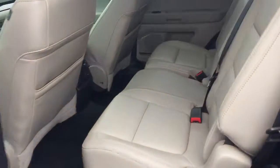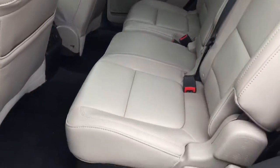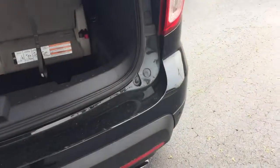It was owned by a non-smoker. The backseat hasn't seen any sort of heavy traffic, and the rear cargo area is clean as well.